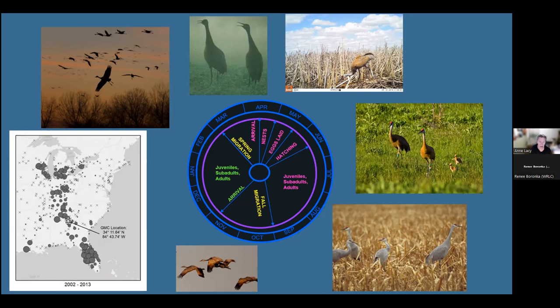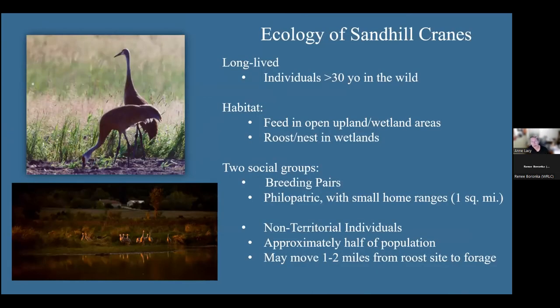That's their annual cycle — they go north and south, breed, and hopefully fledge two chicks, though most of the time not at all. These are long-lived birds; if they get through their vulnerable first year, they can live more than 30 years in the wild, documented through our banding work. As far as habitat, they love to feed in open upland areas but must roost in water. They have no hind toe to grip a branch, so they're obligate wetland nesters that forage in open, often agricultural uplands.